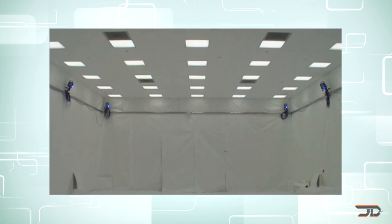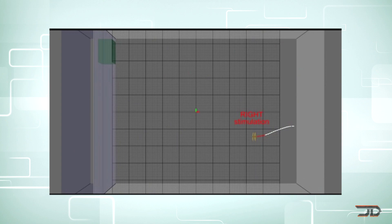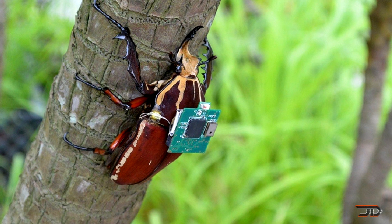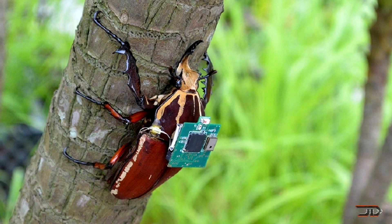But more importantly we should ask where this type of automation will draw the line, and whether it will be done to insects, birds, or even mammals. I personally think we should just stick to artificial robots, but I also want to know what you think about it. So let me know in the comments section.